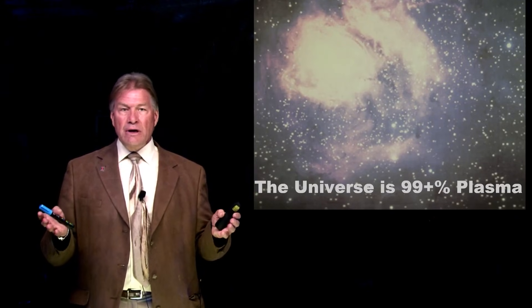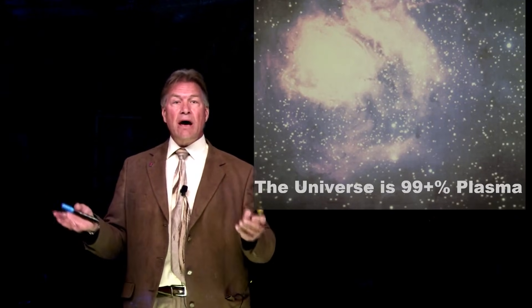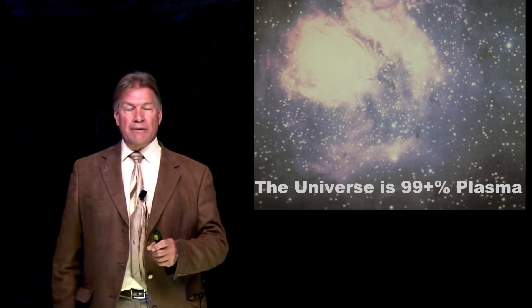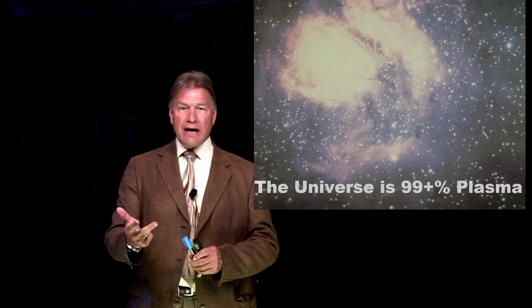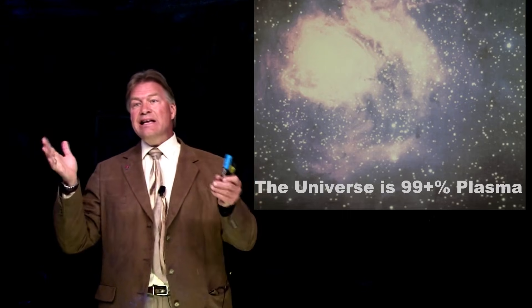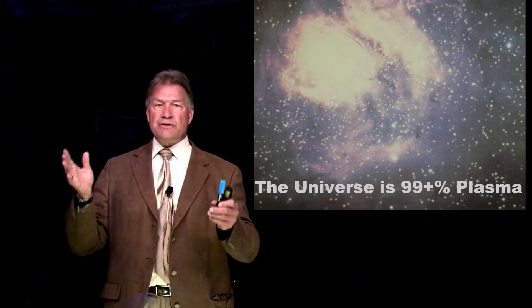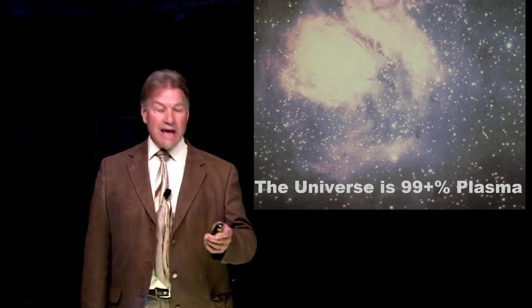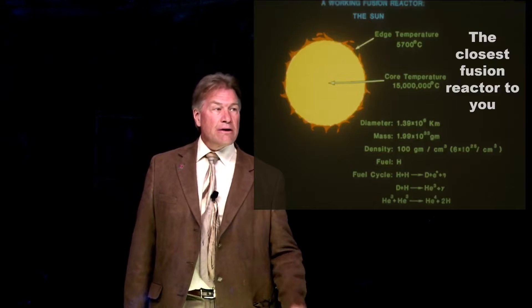What is fusion? It's the energy source that powers the stars and it's made using a plasma. Not a solid, not a liquid, not a gas, but a plasma. 99% or more of the universe is in a plasma state. We want to use that here on Earth for energy.